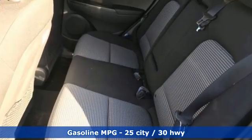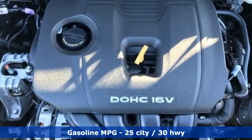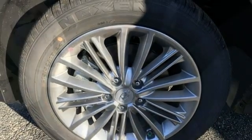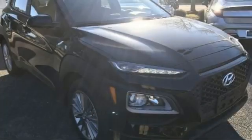Inline four-cylinder engine. Front heated bucket seats. Streaming audio. Leather steering wheel. Doors and push-button start proximity key. External memory control. Aluminum wheels. Wireless phone connectivity. And automatic transmission.